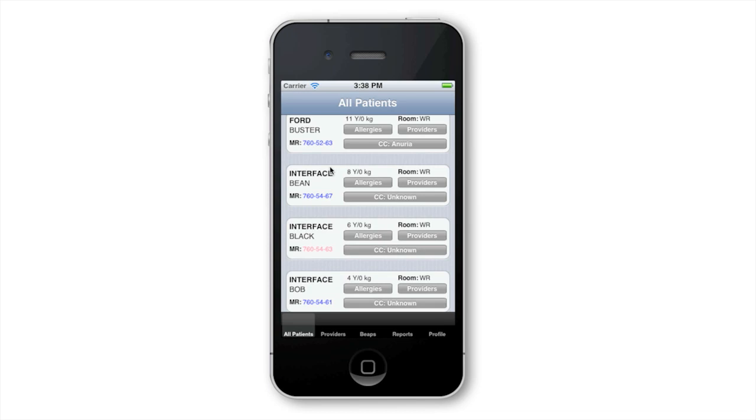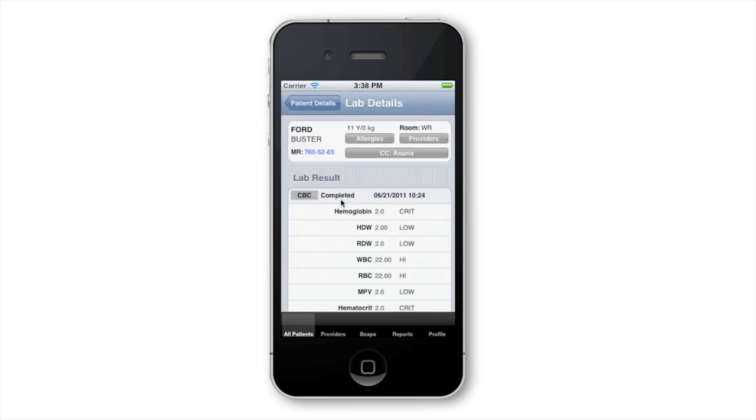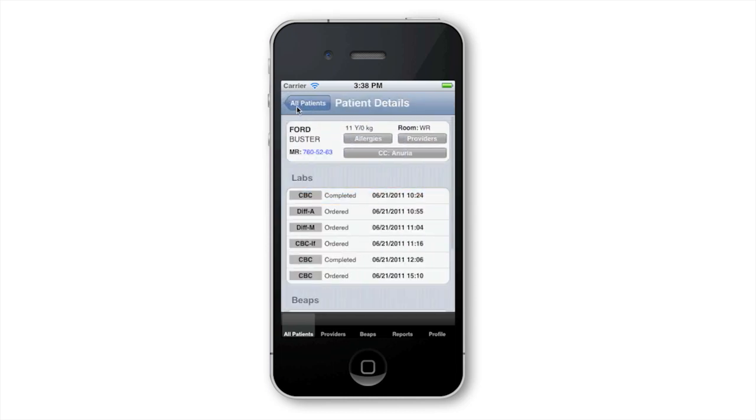The software lets the hospital systems communicate with us. It can let you know when orders have been placed, it will let you know when results are back, and when a bed is ready for a patient who's being admitted to the hospital.